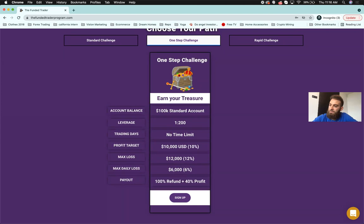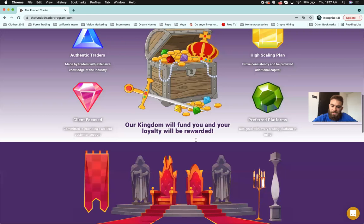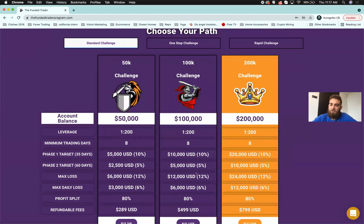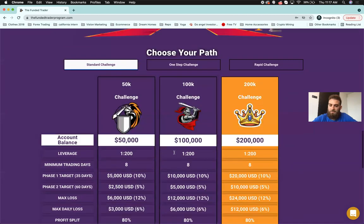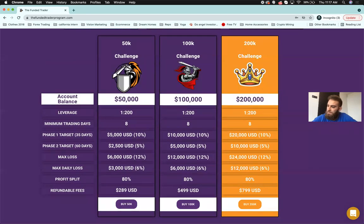On how many accounts one person can have — you can have up to $600,000 on the initial accounts. That means three 200k, six 100k, or twelve 50k challenges. You can scale accounts up to 1.5 million — that'll be the max that can be allocated. Trading all comes down to you and your skill set.